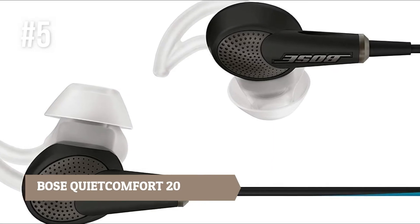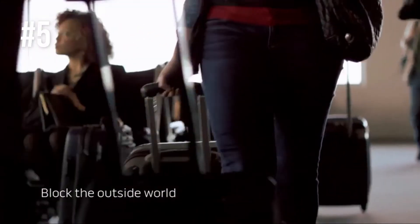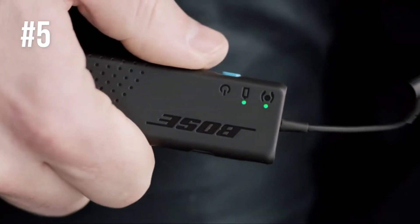Number 5: Bose QuietComfort 20. When you're constantly moving from one place to another using various means of transportation and taking in the noise of the world, things can get overwhelming. But due to the QuietComfort 20 from Bose, you no longer have to support everyone else's noise.